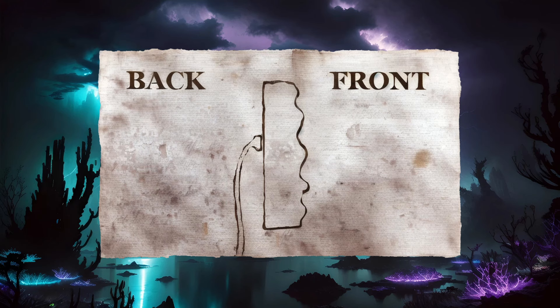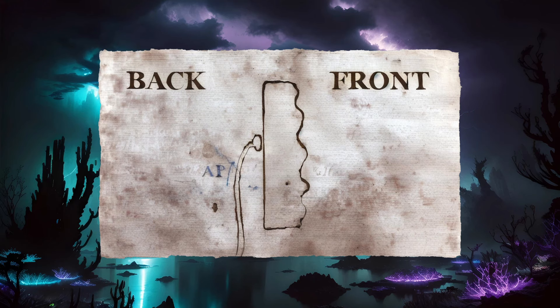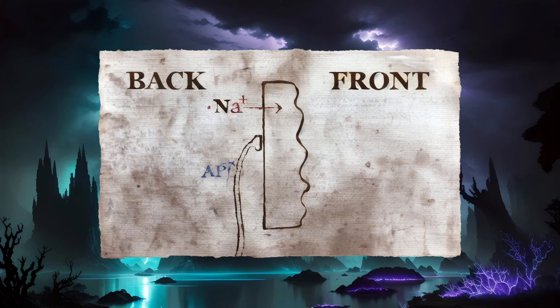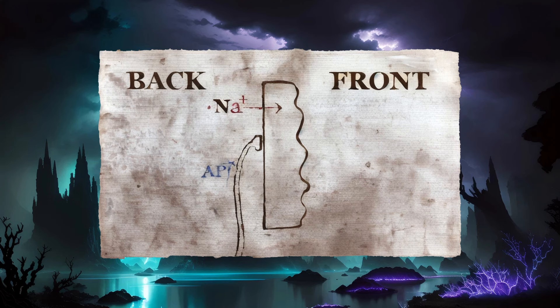Now, only the back of the electrocyte has any nerve connection. An axon connects with the back surface, often at multiple points. When a nerve signal travels down the axon, it releases a neurotransmitter — typically acetylcholine — onto the electrocyte. Sodium channels open in response to this release, and sodium ions begin to flow into the electrocyte, but only through the membrane on the back. Voltage-gated sodium channels open in response to these initial shifts, further enhancing the movement of these ions.